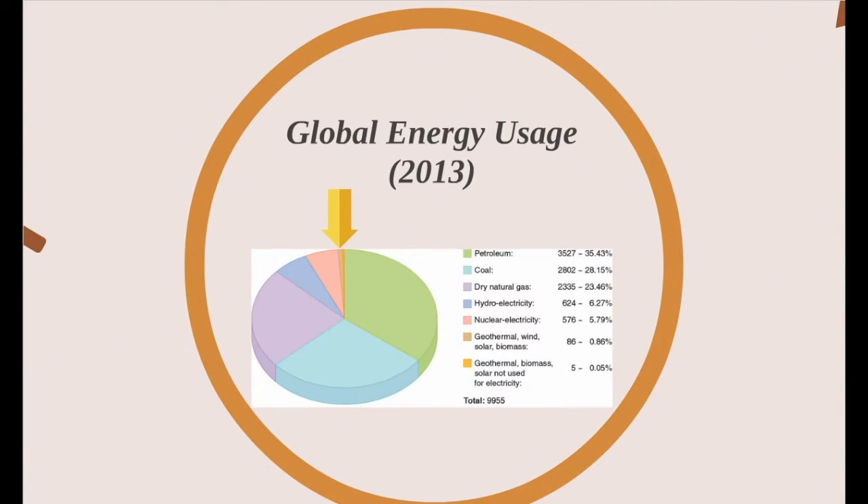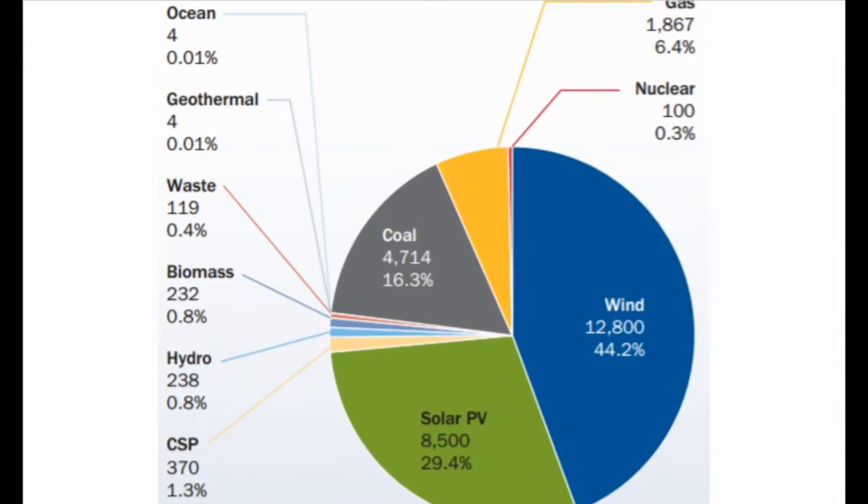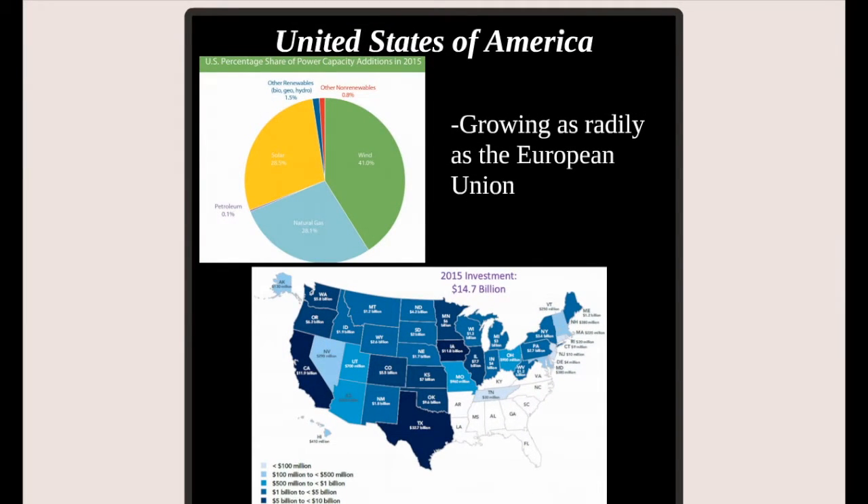As a bit of background, in 2013, wind accounted for less than 1% of global energy sources, while fossil fuels made up over 86%. In the EU, in the past 15 years, energy from wind has grown from 2% to 15%, and over 44% of current energy developments are being made in wind energy. Wind energy in the US makes up 41% of the power capacity additions in 2015, and over $14 billion is being spent on these additions annually.